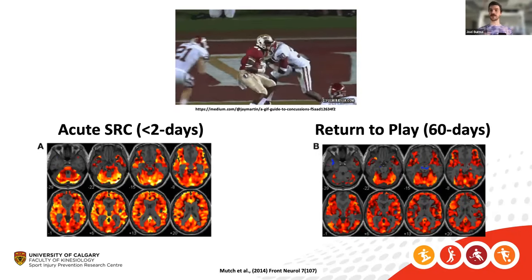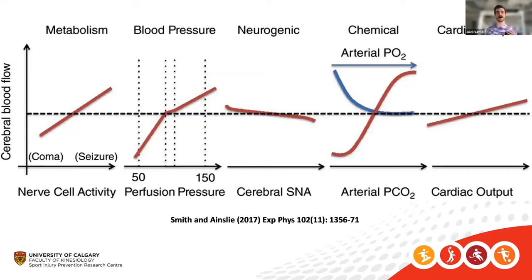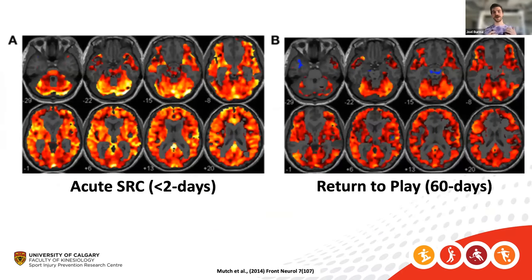But one caveat: how do we know the difference is strictly due to the injury and not other physiological parameters? There are numerous influences that can change cerebral blood flow — neural activity, blood pressure, sympathetic and parasympathetic branches, chemical stimuli like carbon dioxide, and cardiac output. If someone comes into the lab nervous after a concussion, they may be sympathetically activated and hyperventilating, changing their carbon dioxide levels.